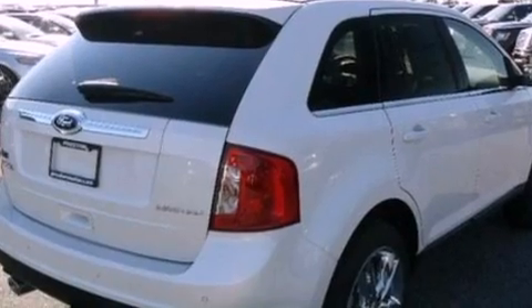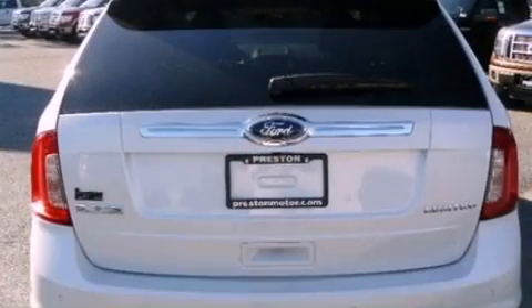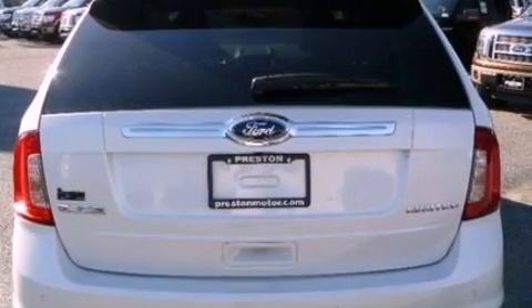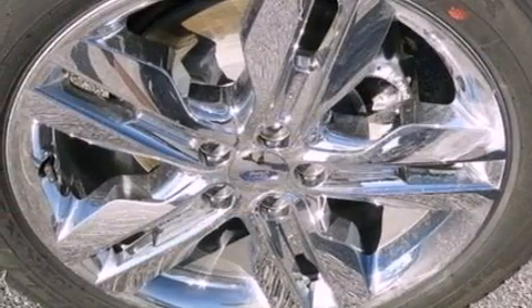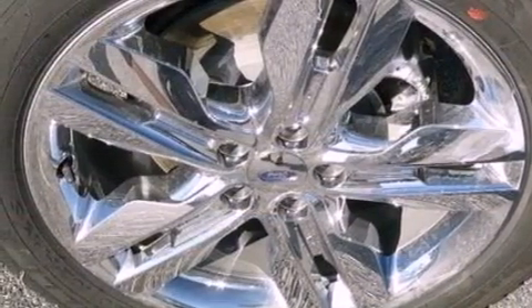Its top features include heated front seats, a low tire pressure indicator, 12 strategically positioned speakers, satellite radio, big 18-inch wheels, and traction control and stability control systems.